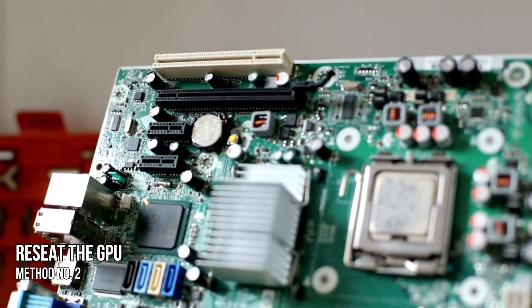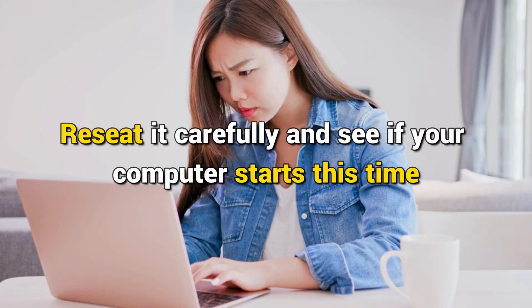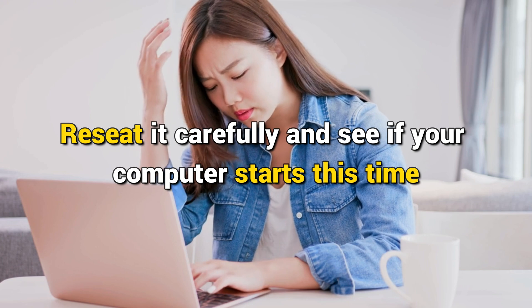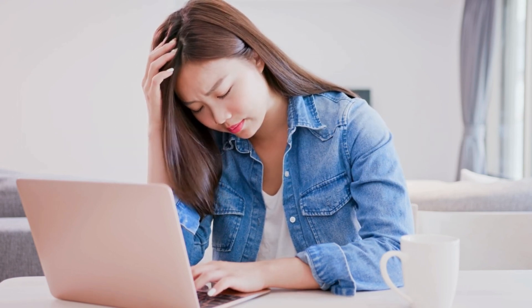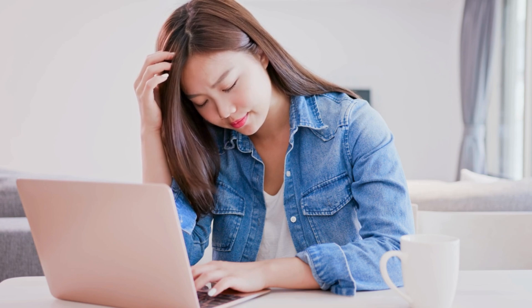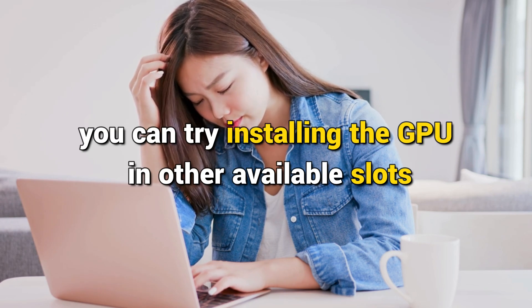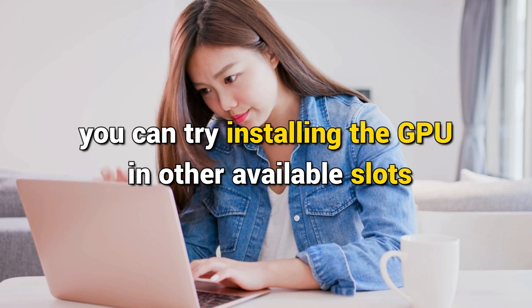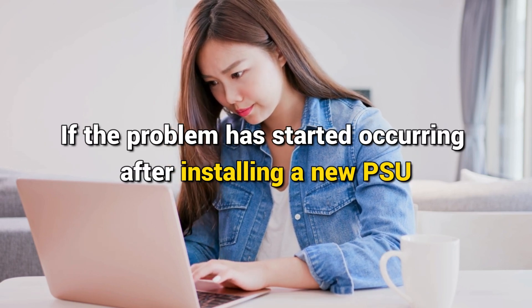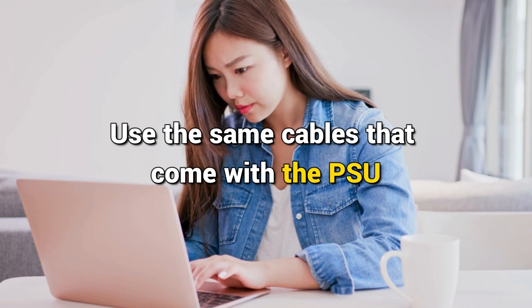Method 2: Reset the GPU. You may not have seated the GPU properly — reset it carefully and see if your computer starts this time. Also verify that you are installing the GPU in the correct PCIe slot. If your motherboard has more than one PCIe slot, try installing the GPU in other available slots. If the problem started after installing a new PSU, you might be using the wrong cables — use the same cables that came with the PSU.